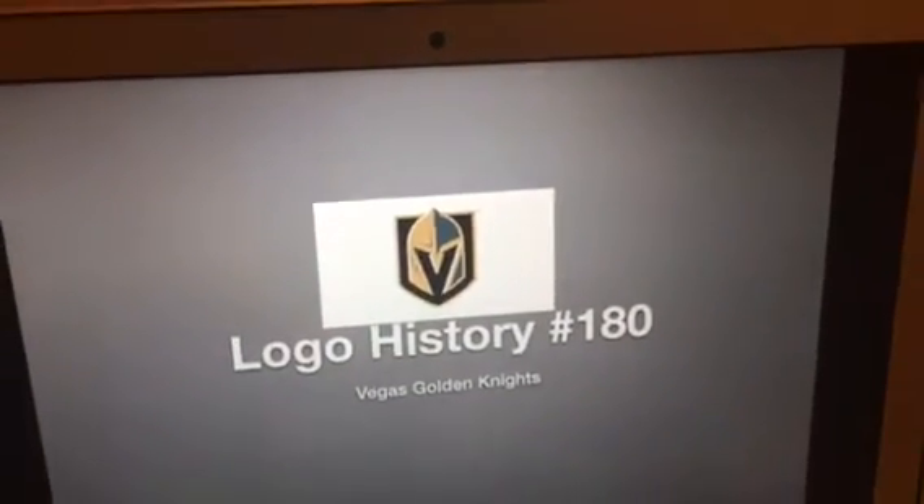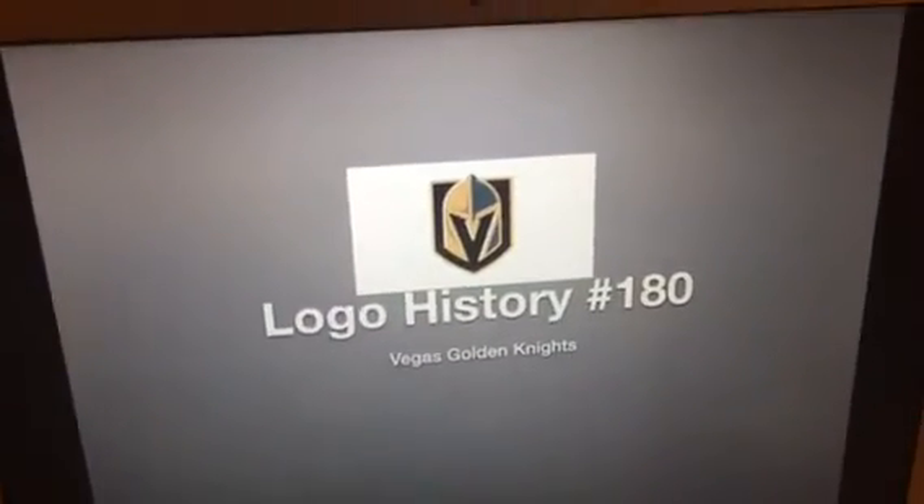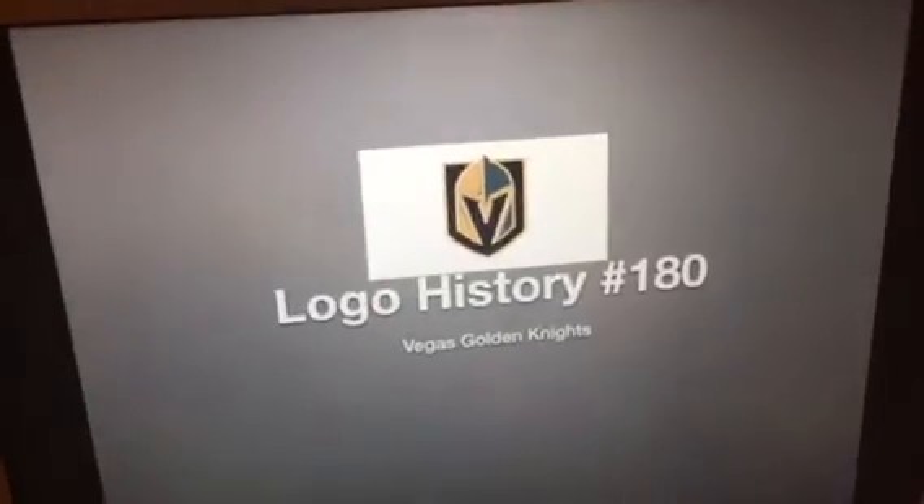Hello YouTube, welcome to Logo History, and for this episode we are taking a look at the Vegas Golden Knights.